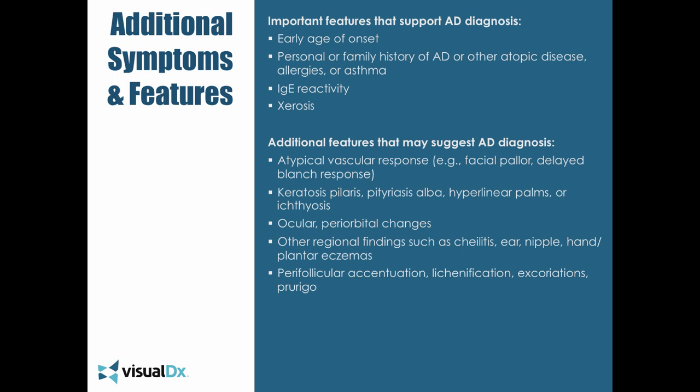Patients can also have hyperlinear palms or ichthyosis and dry skin. Ocular and periorbital changes can occur in atopic dermatitis, such as anterior, posterior, and subcapsular cataracts. Atopic patients can get conjunctivitis and keratoconus. They can also get periorbital hyperpigmentation or pallor, regional findings such as cheilitis or changes to the skin on the lips, and ear, nipple, hand, or plantar eczemas. Perifollicular accentuation, lichenification, excoriations, and prurigo lesions are also features.